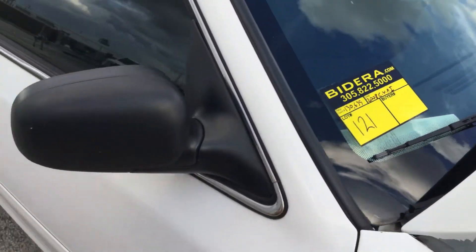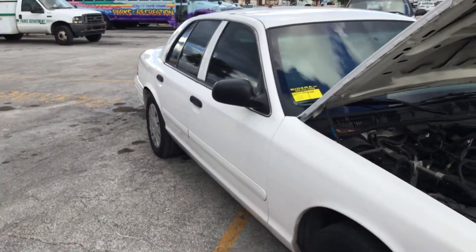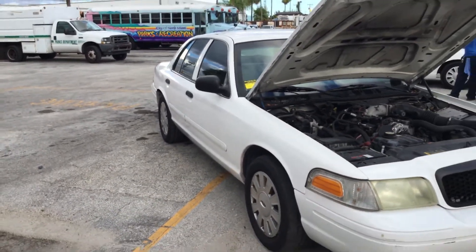Lot number 121 is a 2008 Ford Crown Victoria Police Interceptor. This one has 130,000 miles.